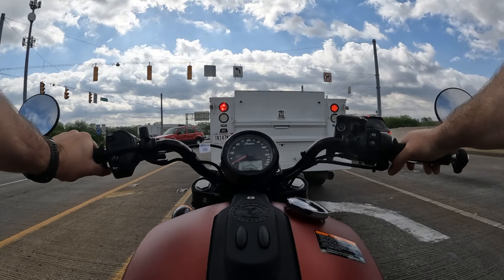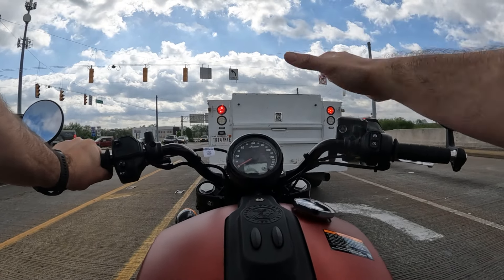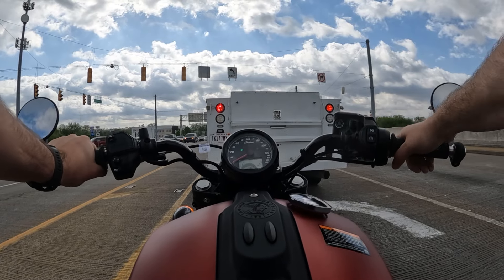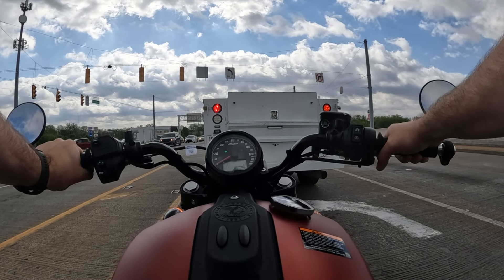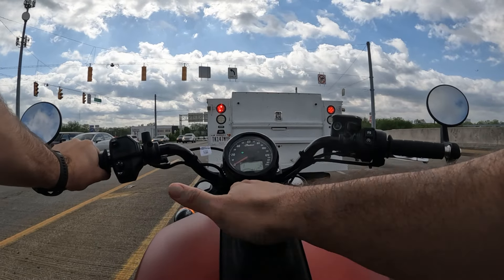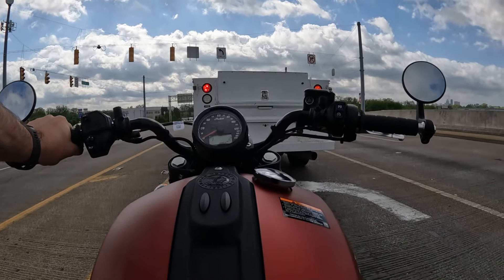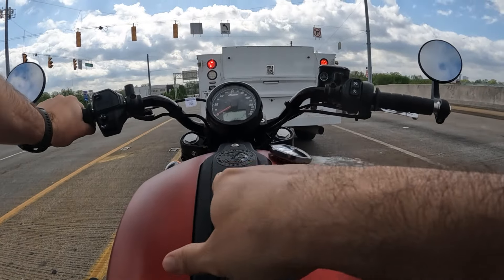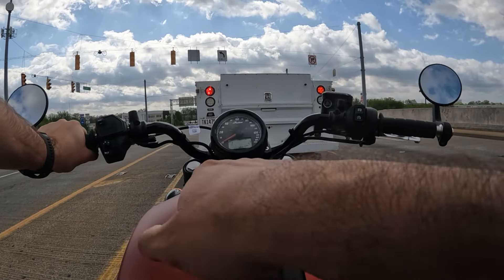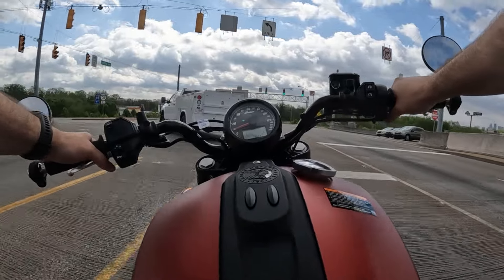Really excited to get this thing on the freeway. We'll do a little test where we roll on the power and see how we get around people, and then we'll set the cruise control and have that glorious moment — cruise control on the Scout, finally. One thing to note: we do have a spot for buttons down here, so if you wanted to upgrade to heated grips, this is already set up — you can add that button right here. That's a nice feature.